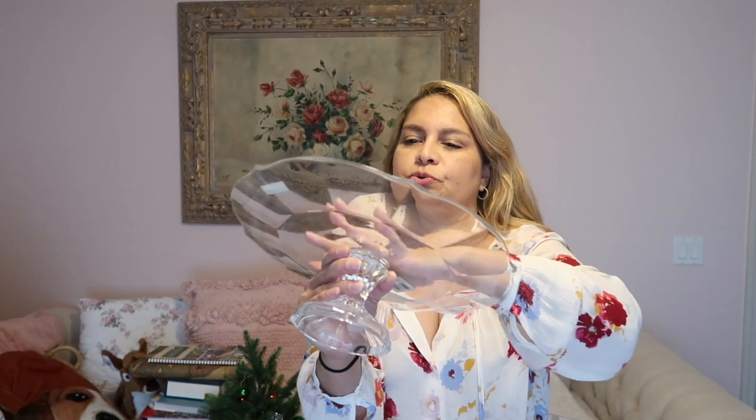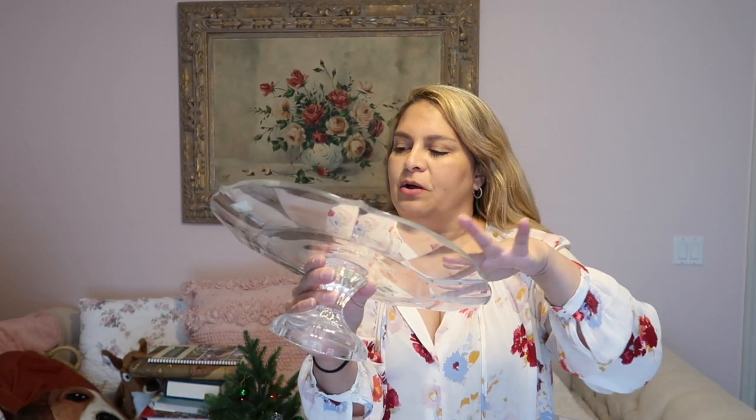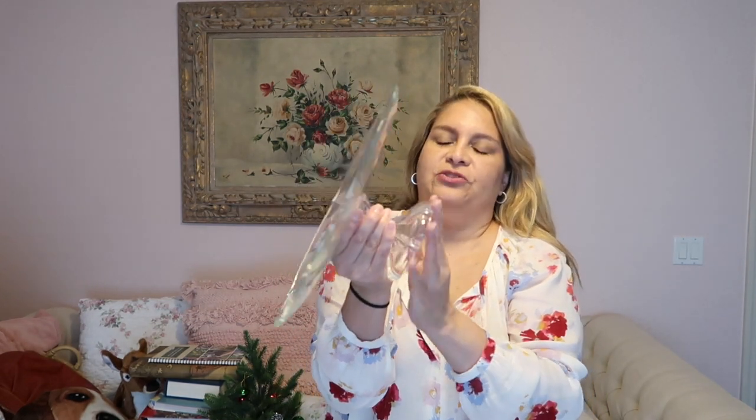It has scalloped details and it's even etched with the name Villeroy & Boch, and the sticker is still on it. I think it's really pretty. I might sell this or keep it — I'm not sure. It looks like it's never been used, no utensil marks or anything, so I was really happy to find this.